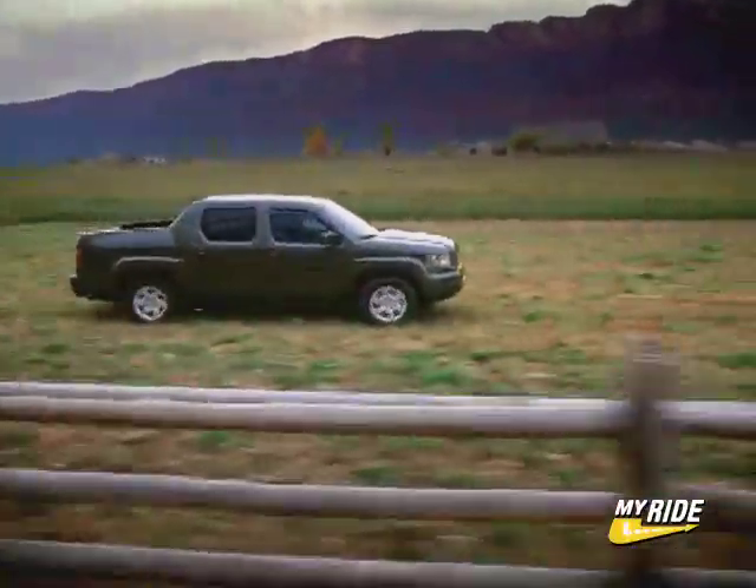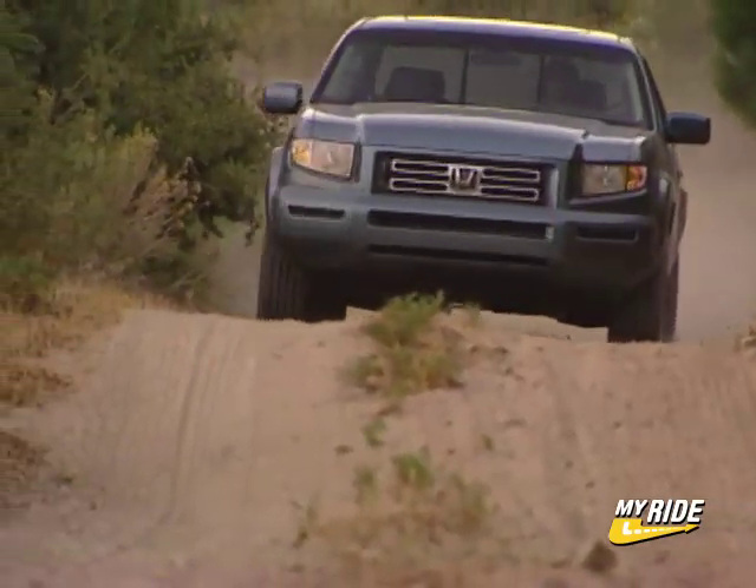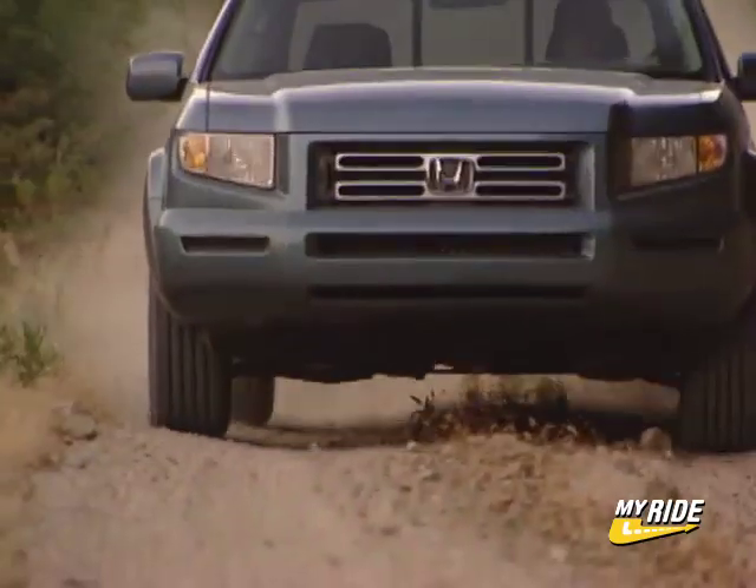With its innovative new features, superb ride, acceptable tow rating, and solid payload capacity, the Ridgeline is convenience and usability defined by a truck.